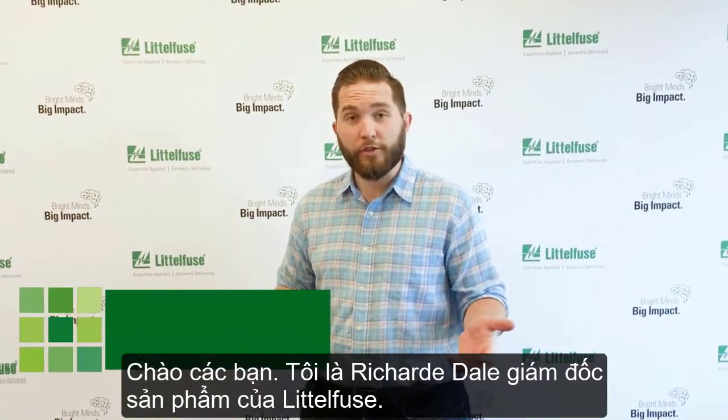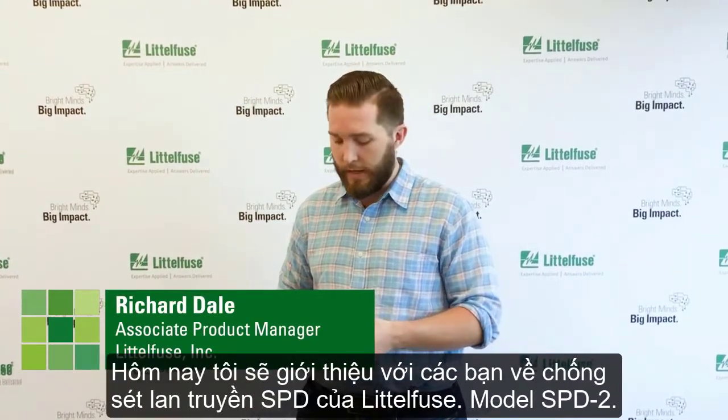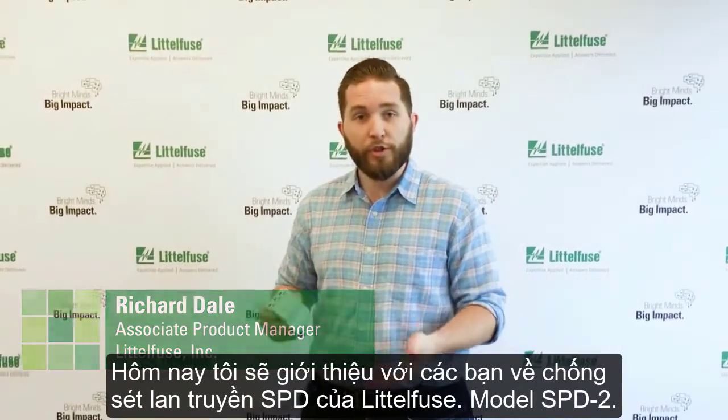Hey there, I'm Richard Dale, Associate Product Manager at Littlefuse, and today I want to talk to you about surge protection devices.